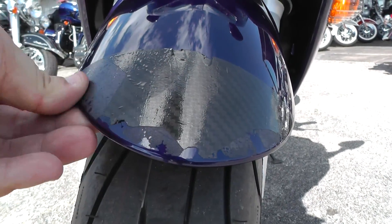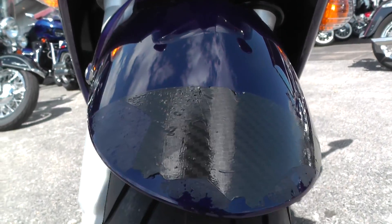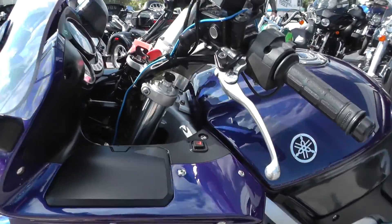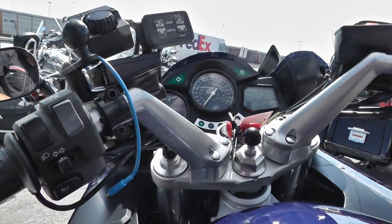Right here on the front fender, it looks like somebody put maybe a carbon fiber piece of tape there just to dress it up a little bit, and it's kind of peeling up. Not really a big deal, but let's go ahead and fire it up and see what those dual shorty mufflers sound like.